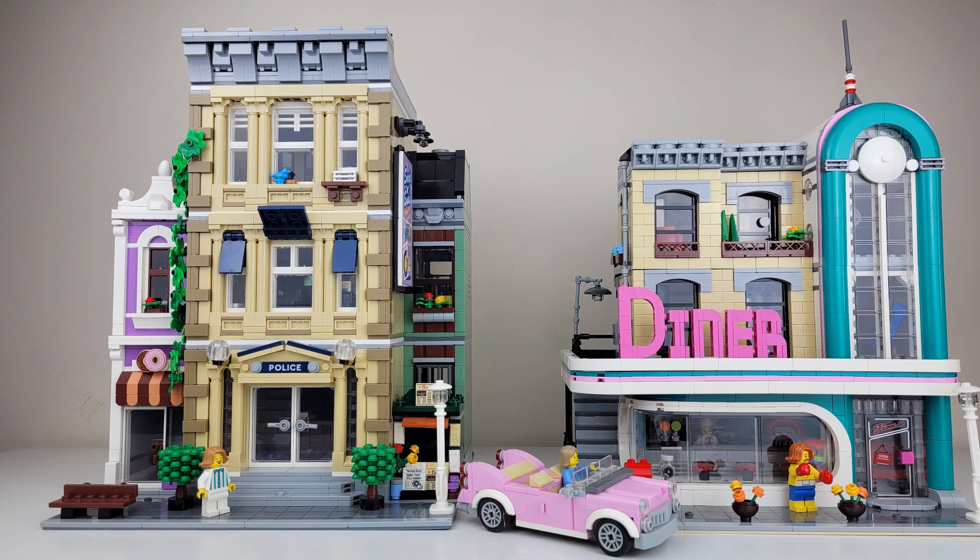Colin, can you give us your thoughts on these two sets? We've got a breakdown of two modulars that are similar eras to one another. The Downtown Diner really helped reset the modulars with the 50s-style architecture and the turquoise and pink color. The Police Station is even a year or two more recent than that. It's classic architecture, but with a lot of really cool details, building techniques, and of course that nice purple colored donut shop that I think really pops in the set. Some really cool color combinations between both sets.